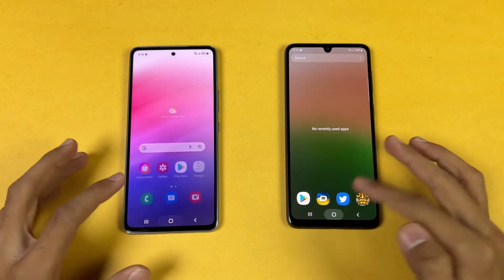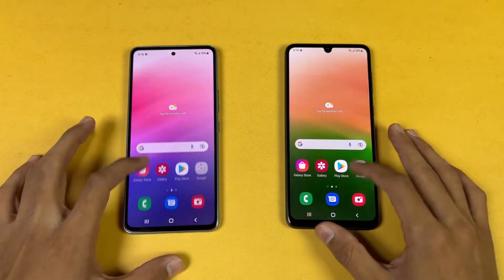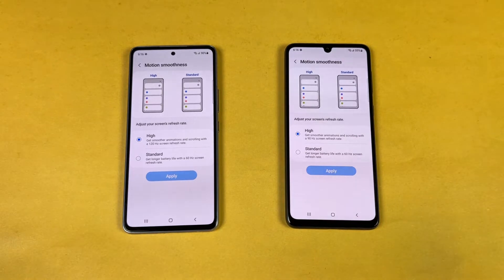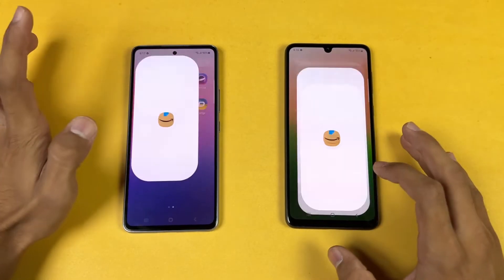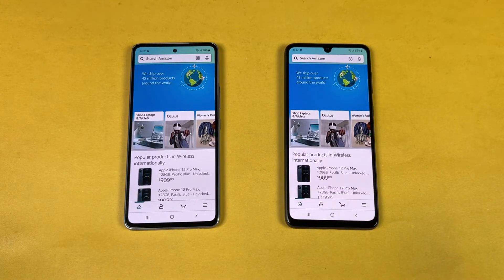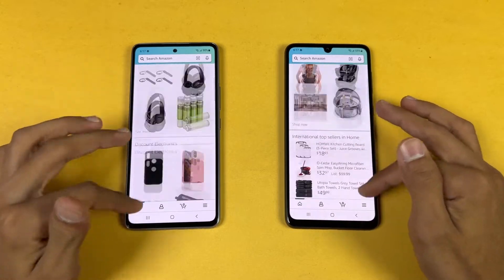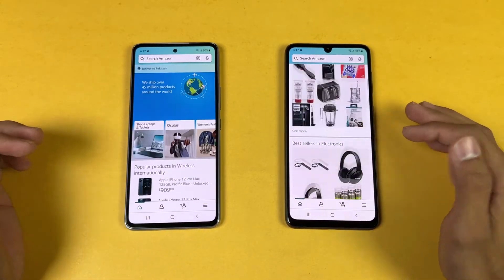Everything is closed in the background — no apps running. Opening the phone dialer: very similar on both. Opening settings: very similar as well. In settings we can confirm 90Hz versus 120Hz refresh rate. Opening Amazon Shopping on the same Wi-Fi network — the A53 5G is a tiny bit faster. Scrolling feels really smooth on both phones, slightly smoother on the A53 5G.